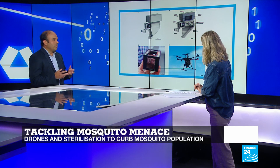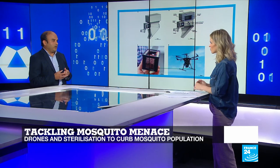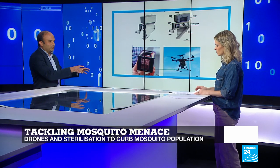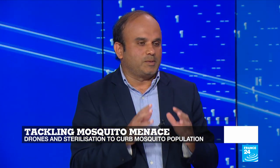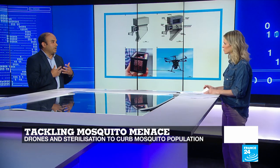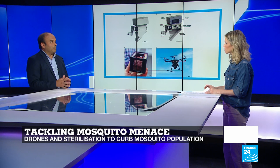Using a drone, the cartridges are carried to the targeted area. The drone ascends to a certain altitude and then the mosquitoes are released. The idea is that these sterilized male mosquitoes will compete with other mosquitoes for food and for mating, but will not produce any offspring.